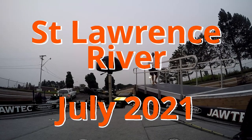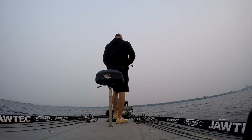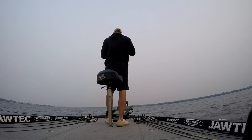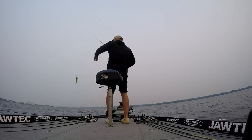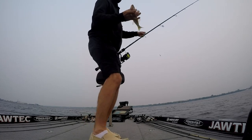So here we are — finally, my first time ever at the St. Lawrence River. We're here in July. There's been a lot of tournaments here leading up to this event and I've been watching all of them, really excited to get here. They're smashing them every tournament — a lot of it was sight fishing, these fish were up on beds, and they were just catching hundreds of pounds of fish.